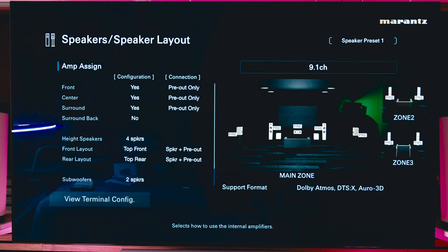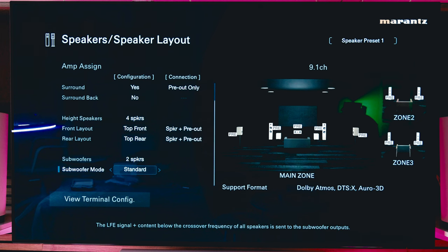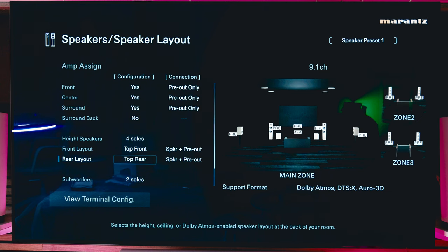Let's take a look at the speaker layout. I have a 9.2 configuration — two subwoofers. Subwoofer mode: standard directional. With Dirac Bass Control, as I understand it, you should have directional left and right, no more mono configuration. I'll leave it like that for now. Everything looks fine. Let's go back to the Dirac Live software.